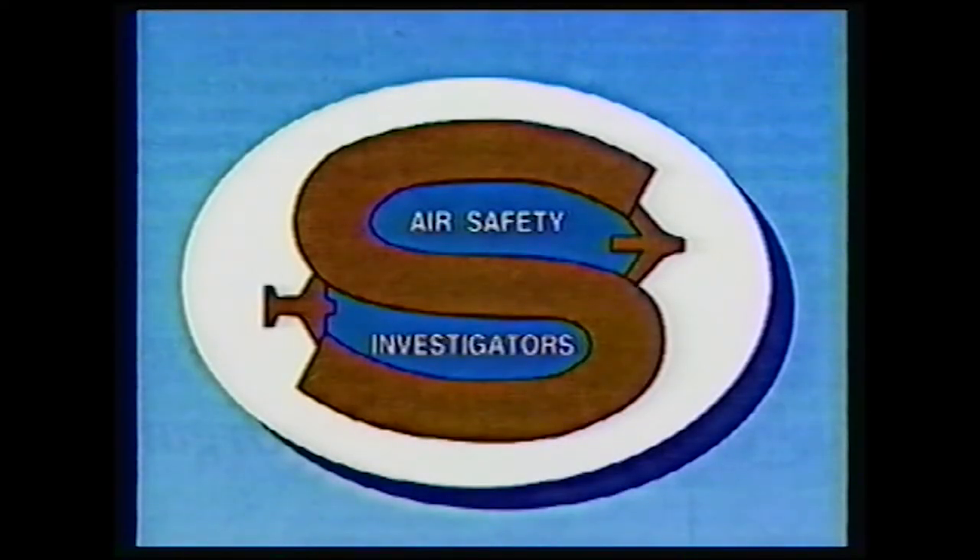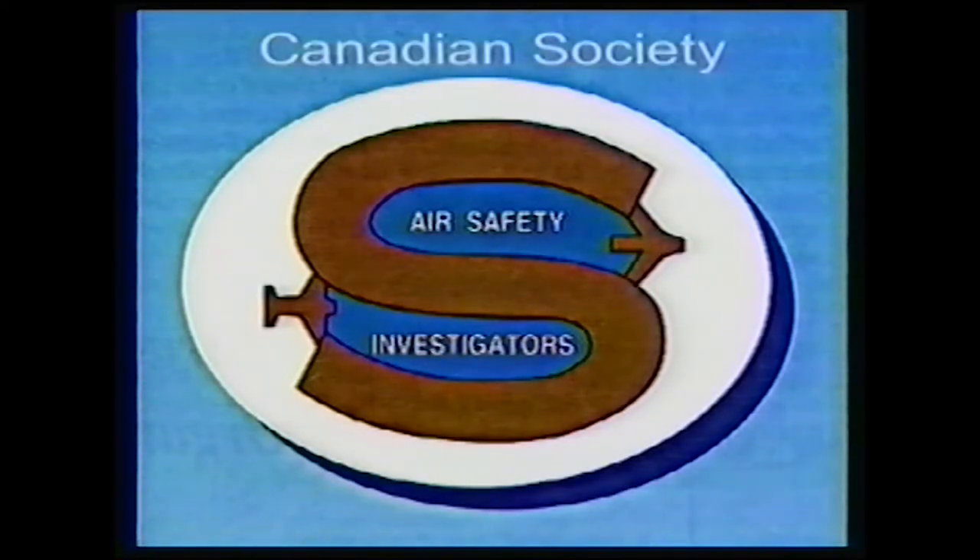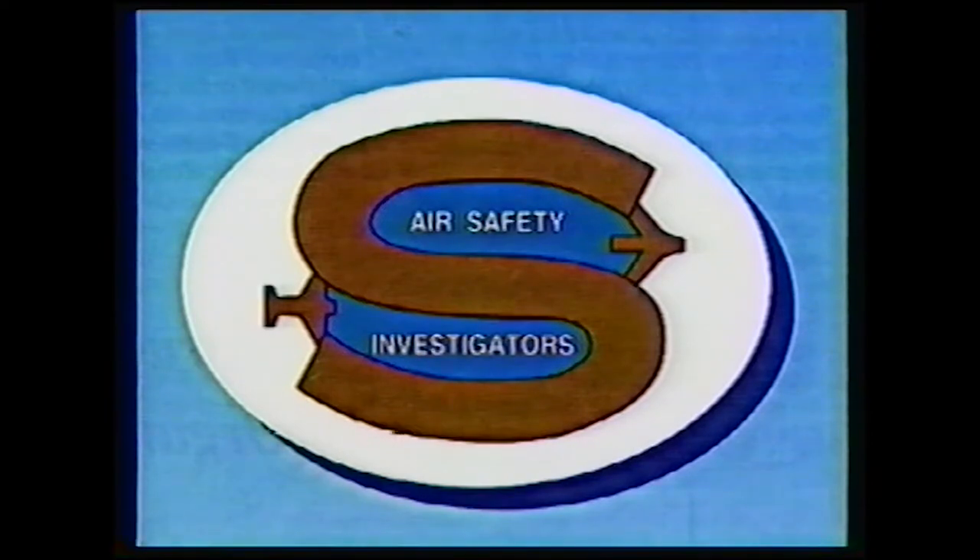In affiliation with the International Society, the Canadian Society of Air Safety Investigators presents Bloodborne Pathogen Training: the correct use of personal protective equipment at the aircraft accident scene.